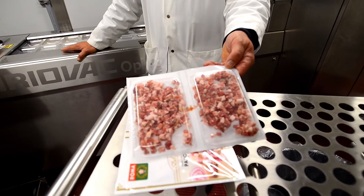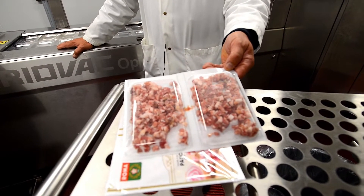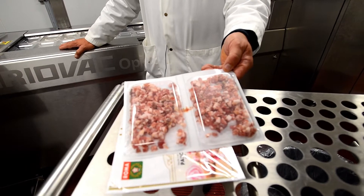In this particular product, we have a two-mix gas, and it helps preserve the product for up to 180 days, as is.